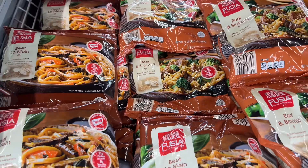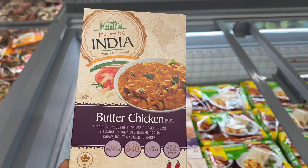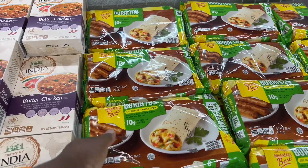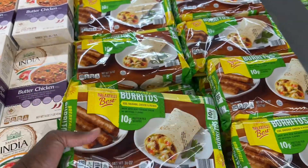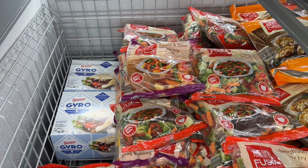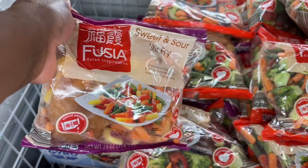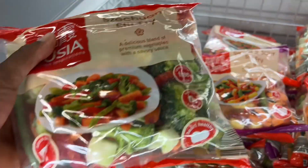Also Journey to India butter chicken for $6.49, 16 ounce. And sausage or bacon, egg and cheese, and potato breakfast burritos — look at this — 10 grams of protein, eight individually wrapped burritos. They also have Fusia sweet and sour stir fry with broccoli.